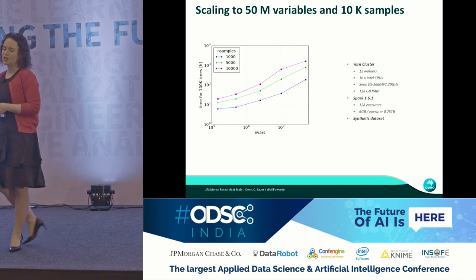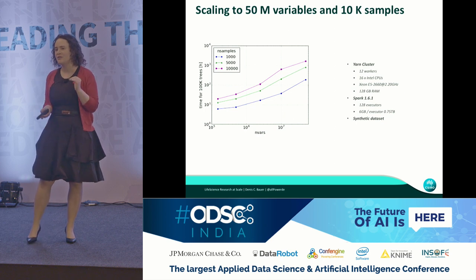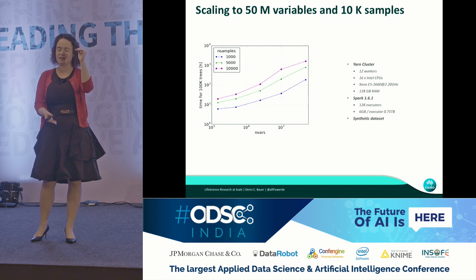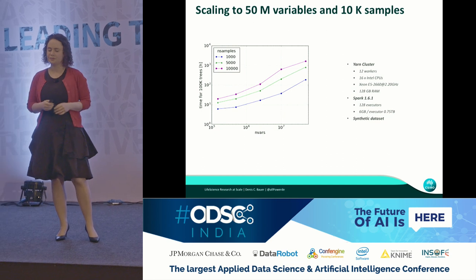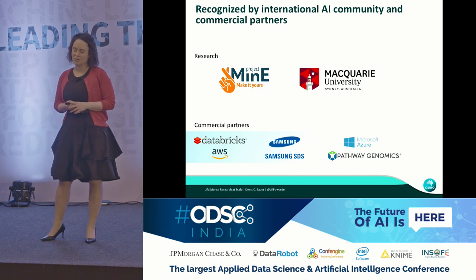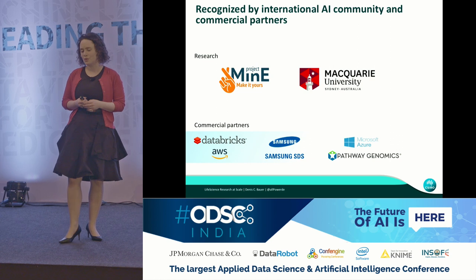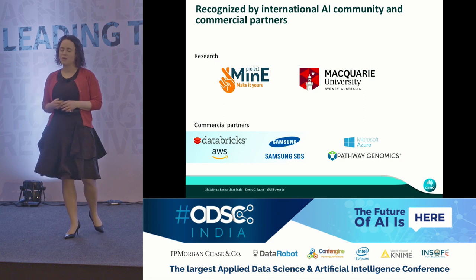Variant Spark is scaling well with the number of samples — linearly with both the number of samples and rows added to the dataset. Variant Spark is already used by Project MIME and a couple of other universities in Australia, most notably Macquarie University, and it's also picked up by some commercial partners. Databricks, for example, partnered with us to generate a notebook.